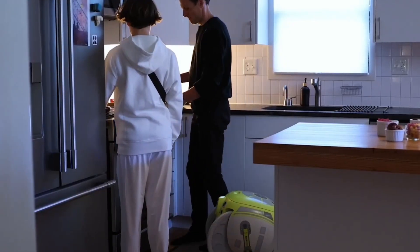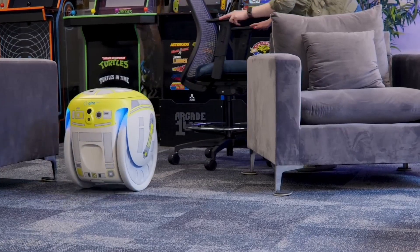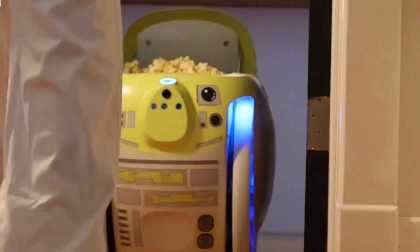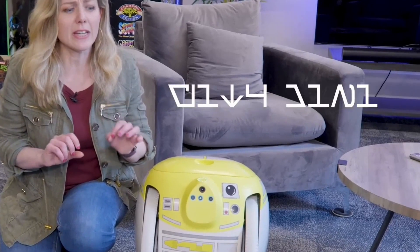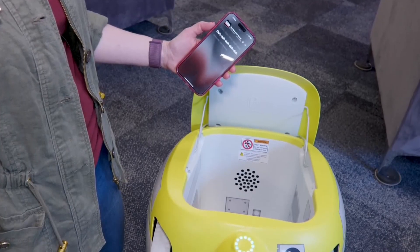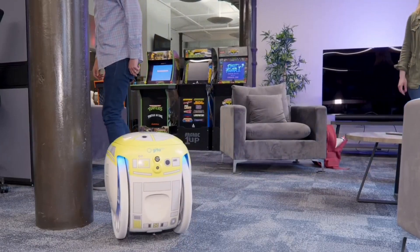Imagine a futuristic robotic droid designed not just as a tool, but as a loyal companion following its human leader much like a faithful pet. This is G1-T4-M1N1, an intelligent mobile assistant that blends convenience, automation, and companionship into one sleek package. Equipped with advanced computer vision, AI-driven recognition systems, and an array of sensors, G1-T4-M1N1 can identify and lock onto its designated human, tracking their movement with precision across diverse environments, automatically avoiding obstacles. Designed with a compact yet strong frame, it can transport bags, tools, or supplies, essentially acting as a hands-free personal porter.